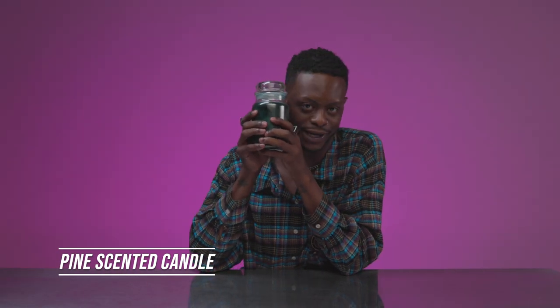The next thing in my baddie toolkit is this pine-scented candle. There are multiple scents that go around at Christmas season — there's vanilla, sugar cookie — but everybody's house needs to smell like pine. I'm serious.